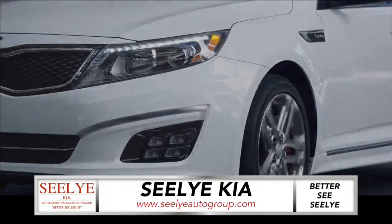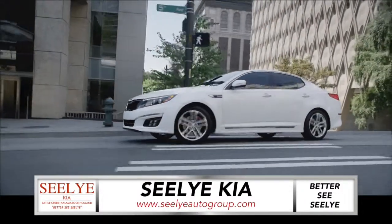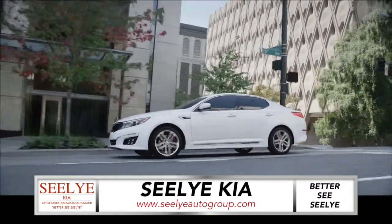Available HID headlights provide bright, crisp lighting, while LED positioning lamps add an additional note of finesse and luxury to Optima's exterior.